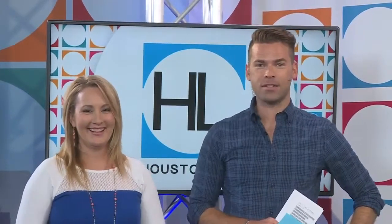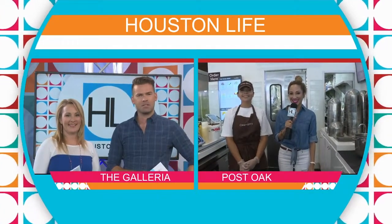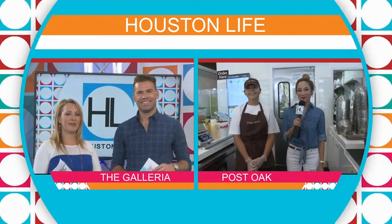Welcome back to Houston Life. Did you know that it's National Vanilla Milkshake Day? Now I do, and I'm paying attention. In honor of this national holiday, Houston Life reporter Steph Gonzalez is at Creamistry, where they use liquid nitrogen to prepare customized handcrafted ice cream. It sounds so yummy and cool. Steph, what flavor are you trying?